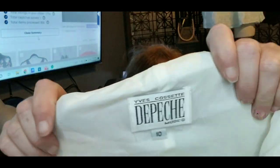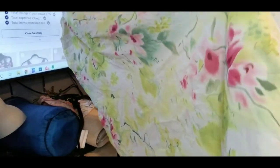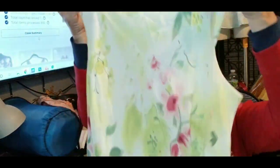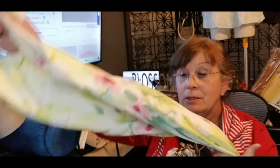This was a pretty dress. I haven't comped it — it probably doesn't go for much, but it's an Yves Cossette-Depeche Mode beautiful maxi dress, lined, for spring, size 10. Just a really pretty dress.